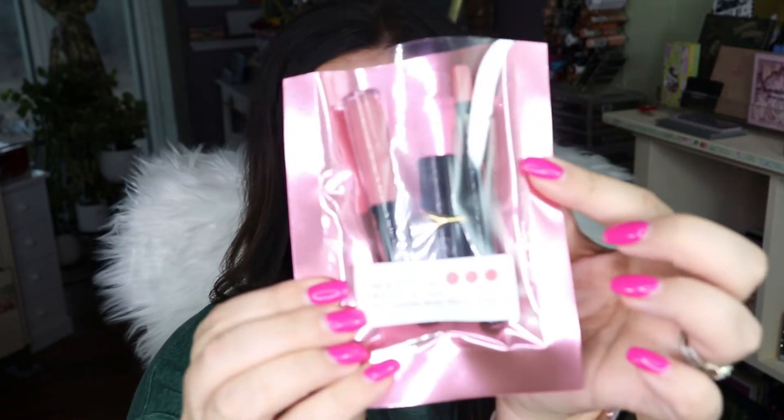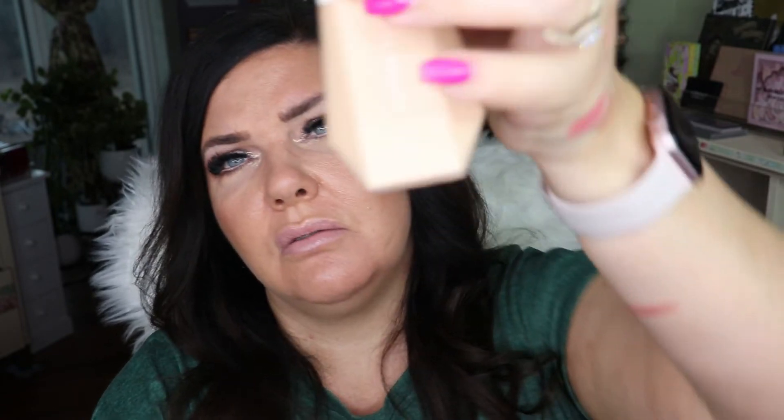I ordered the Fenty Beauty Eaze Drop Blurring Skin Tint in shade 7 — I haven't even opened this box yet. I was interested in getting a really light coverage foundation, as I don't have many of those. It looks a little light in shade but I'm not sure — hopefully it's a good color for me. I'm going to try this out in a video coming up shortly.